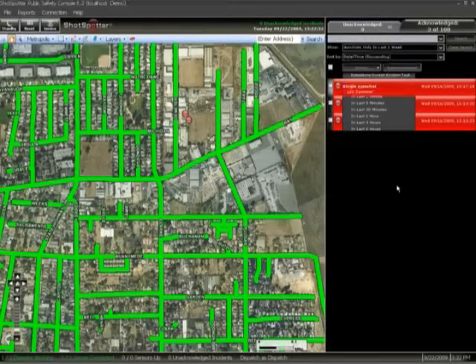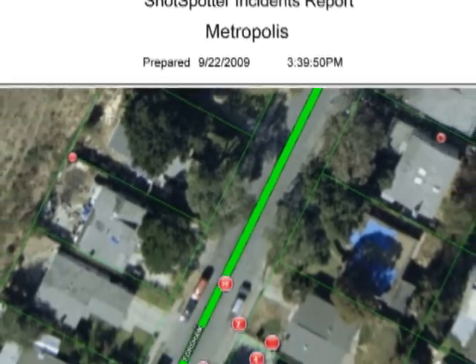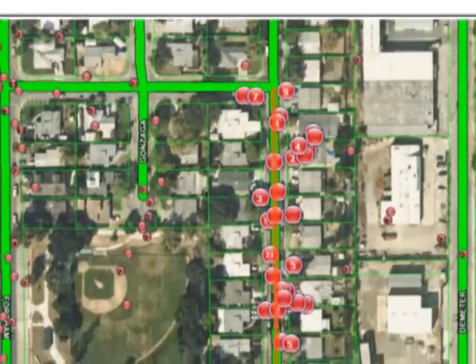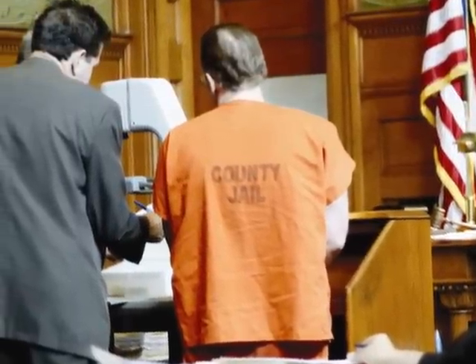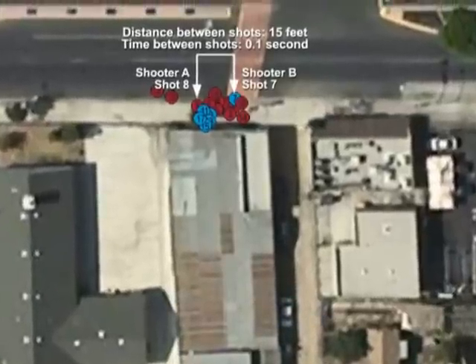ShotSpotter GLS data is available for analysis and can be instrumental in solving cases and strengthening prosecutions. Data can be analyzed by agency personnel and ShotSpotter experts, and compiled into court-admissible reports known as detailed forensic reports. Incident data is permanently stored in the system's database and helps investigators recreate the crime scene and build stronger cases for prosecutors.